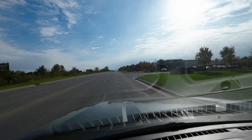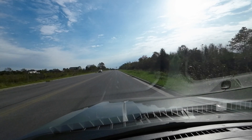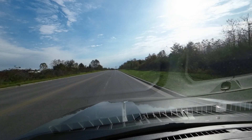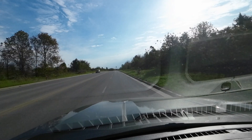I'm just going to step on it a little bit — hopefully you can feel the acceleration. That's pretty good for a 2.7-liter engine.